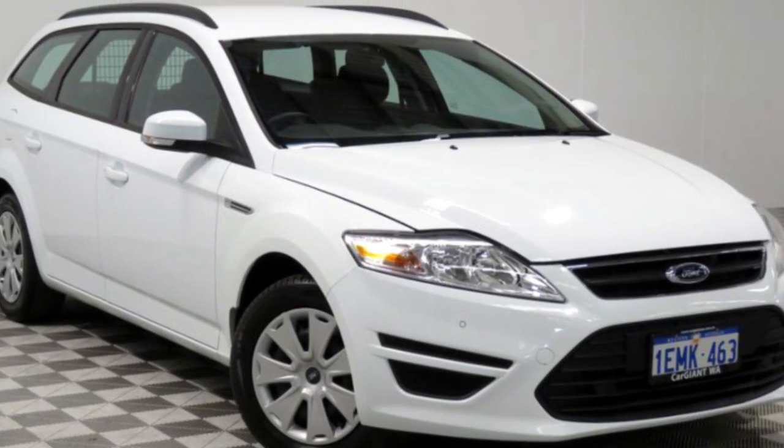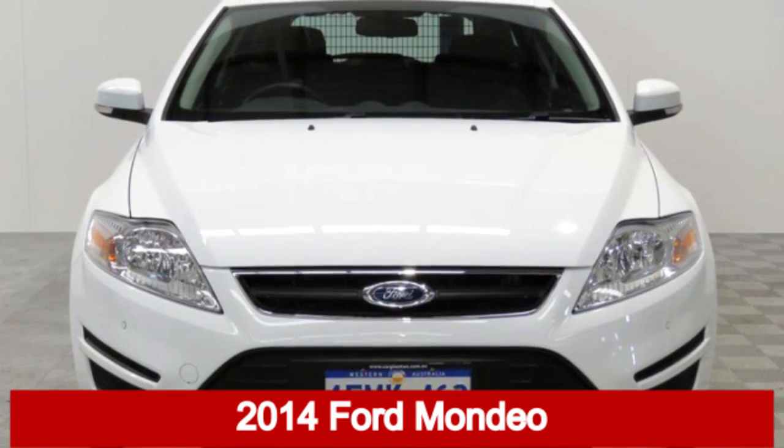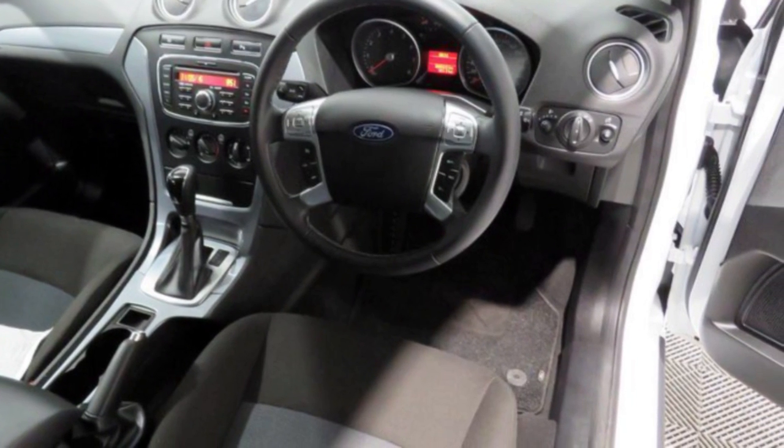We are proud to offer you this great value 2014 Ford Mondeo. This Mondeo has a reliable 2.3 litre engine and a smooth shifting automatic transmission.